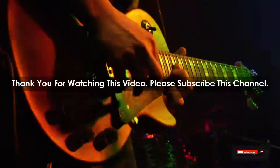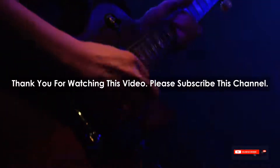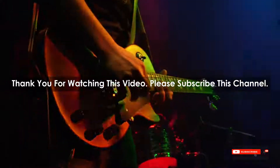After watching our short list on best guitar riffs of all time, you may now have a clear understanding of which one you should buy. Check the description below for the mentioned best guitar riffs of all time product links. Thank you.